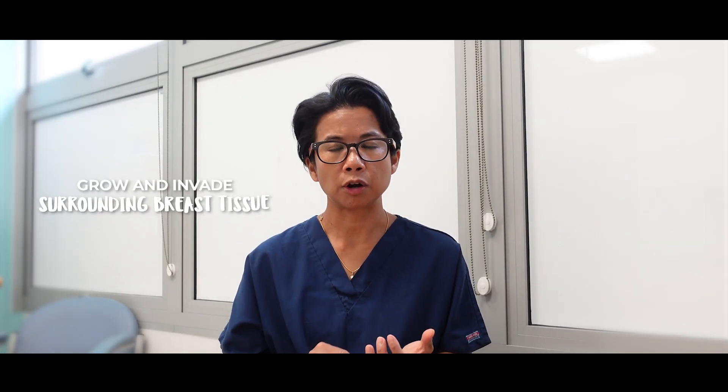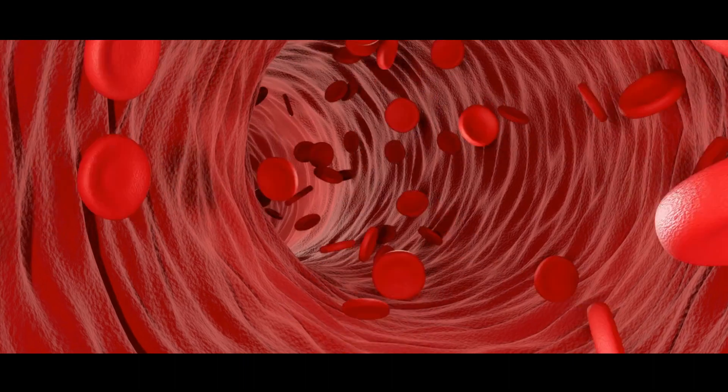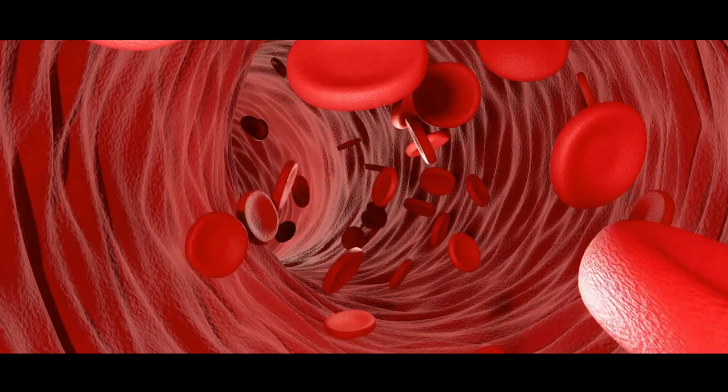How does breast cancer spread? Well, it can grow and invade the surrounding breast tissue as well as the overlying skin of the breast. It can enter the bloodstream and circulate all around the body. And thirdly, it can travel through the lymphatic channels and the lymphatic system.